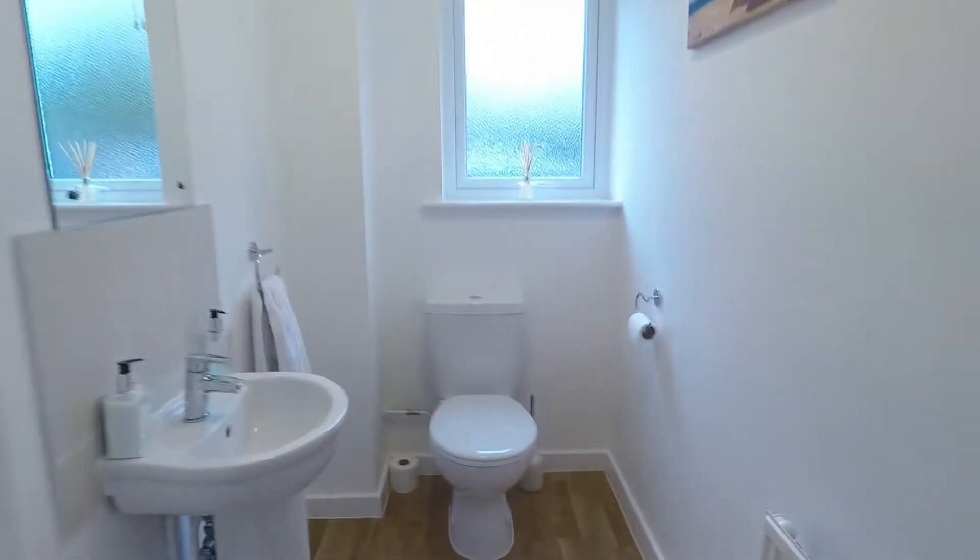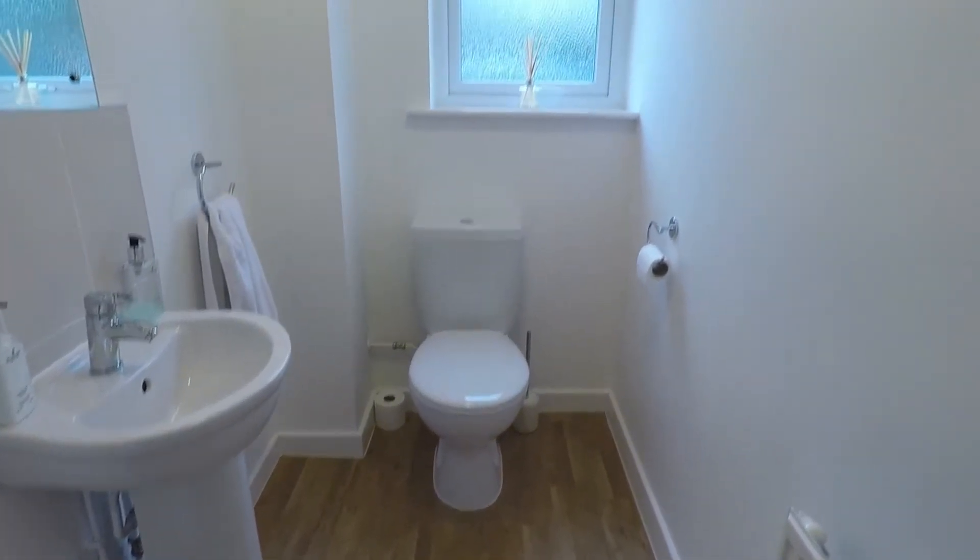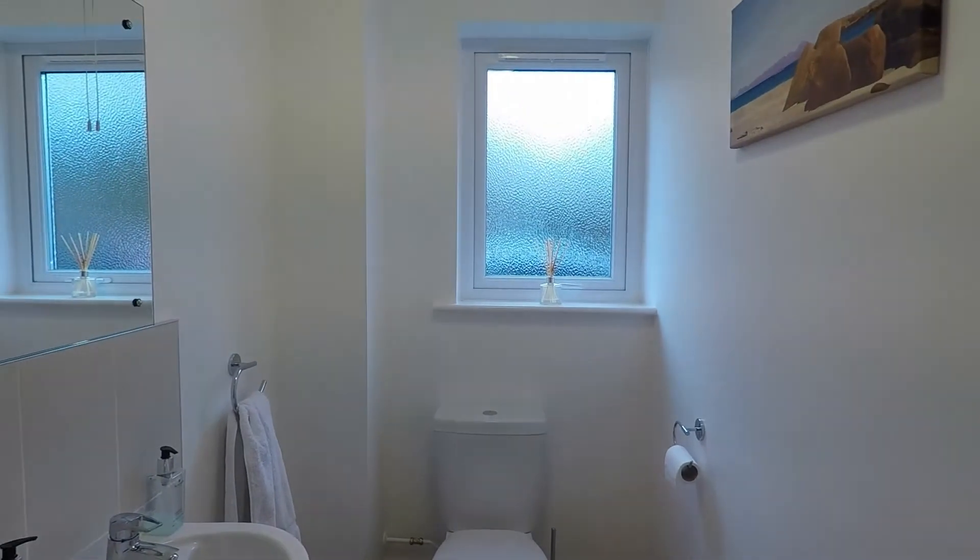And then you've got your downstairs cloakroom. You've got your white hand basin, WC, and then a large window there.